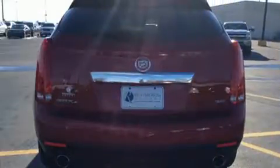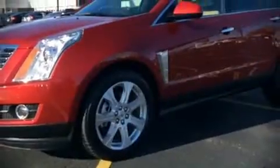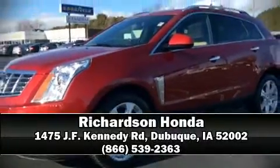Safety equipment has been integrated throughout, including dual front impact airbags, OnStar, and four-wheel disc brakes with ABS. Stop by our dealership or give us a call for more information.